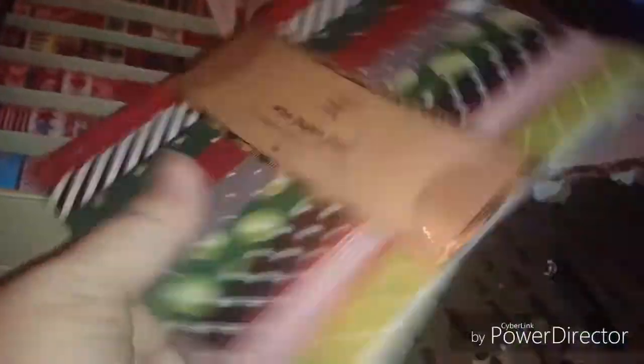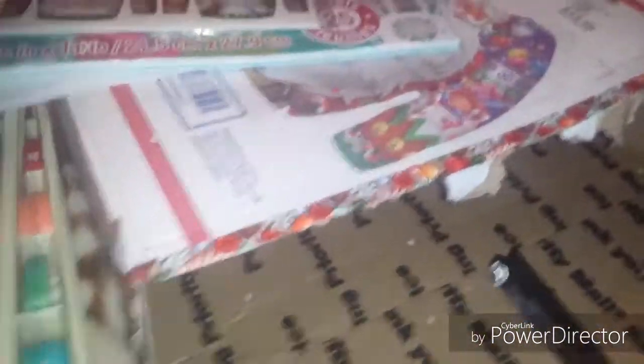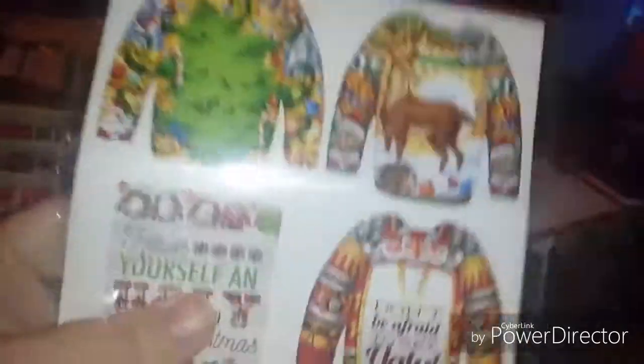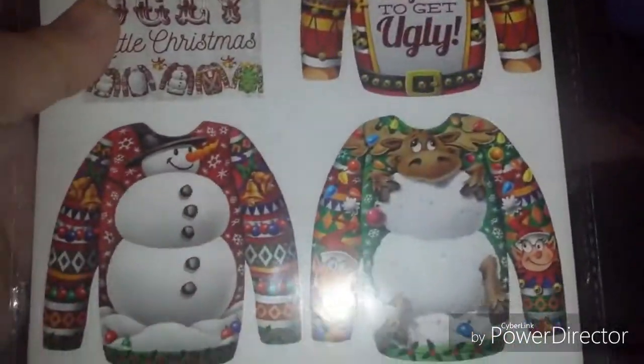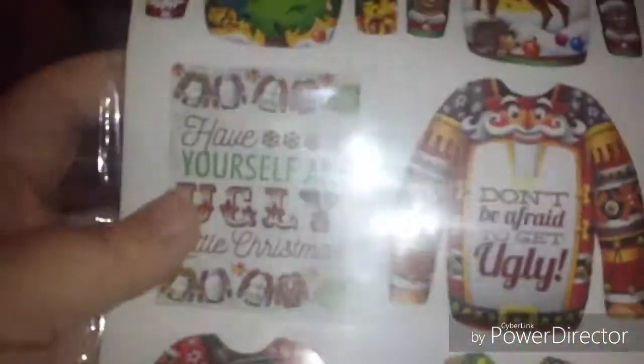Even though Christmas has passed, winter sticks around for a while, so things like snowflakes aren't just Christmas-related — those are for any time. And then the ugly sweater stickers that I've never gotten. I thought these were so funny — they call them ugly sweaters when they're so ugly they're cute!